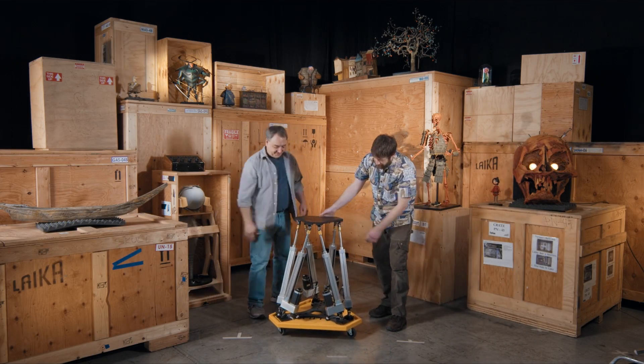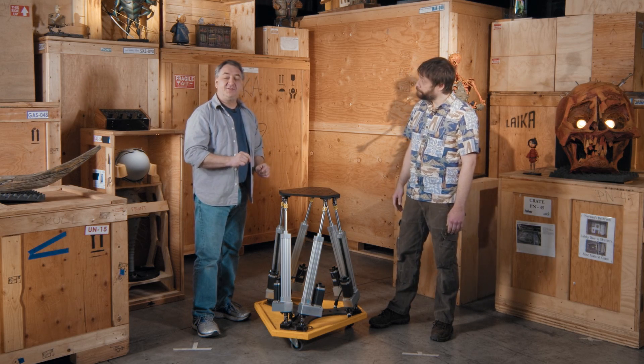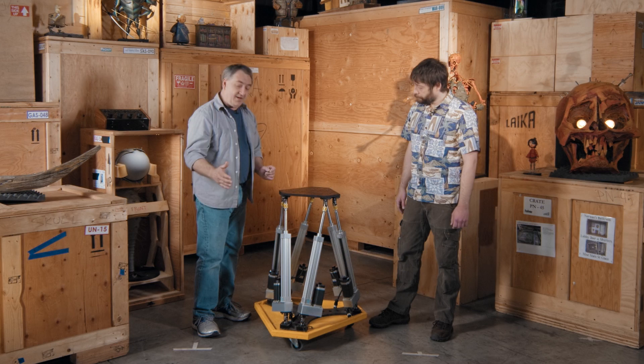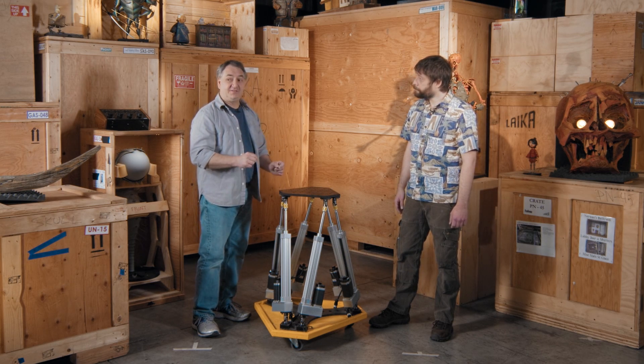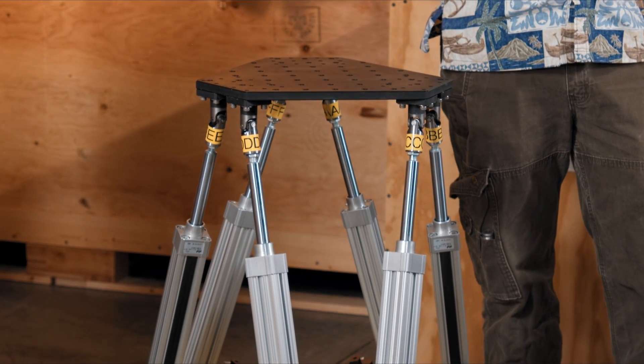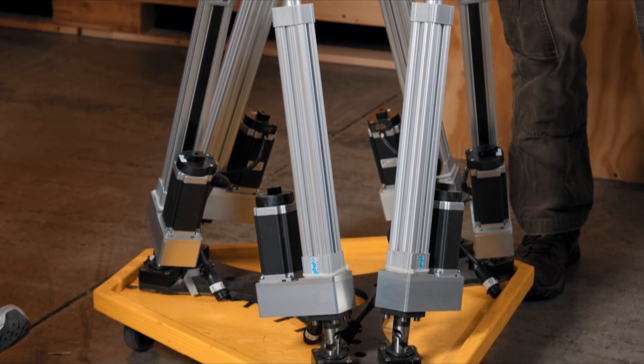This is actually a cool little toy. Look what we found here — we found ourselves a Hexapod. This is a technology we developed back on Kubo. Others have used it for flight simulators and visual effects, but we build our own, which makes us pretty unique. We have three different sizes of Hexapods: this is our baby one — itty bitty — we have a medium sized one, and then we have a really big one. We use it to move large models.